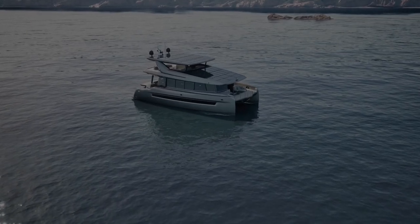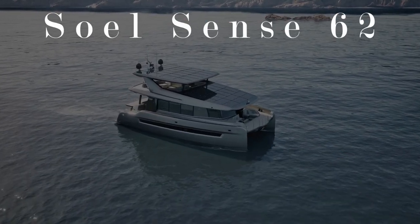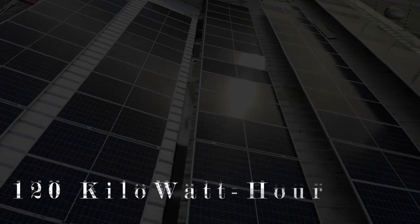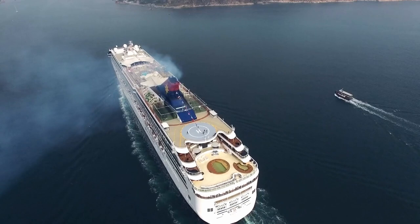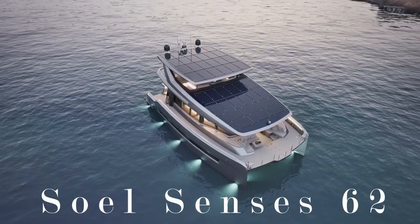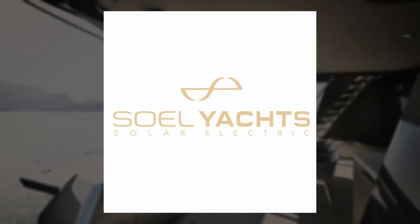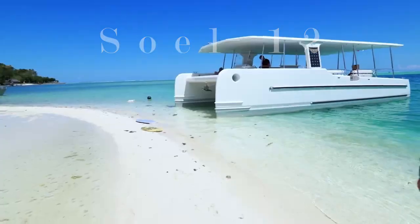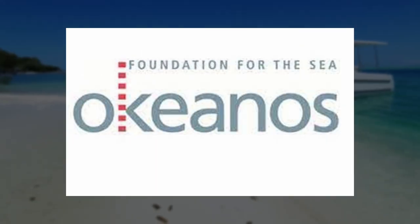We will now take a look at the next catamaran called SolSense 62. Thanks to lightweight construction and solar panels generating 120 kWh per day, emission-free cruising and utmost luxury is now possible. SolSense Yachts has been building solar electric yachts since 2016, their first model being the SolSense 12, built in association with the Okeanos Foundation for the Sea.